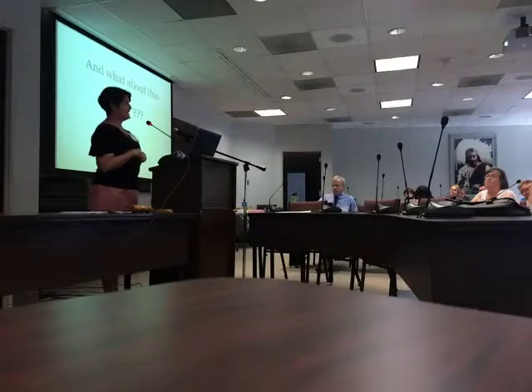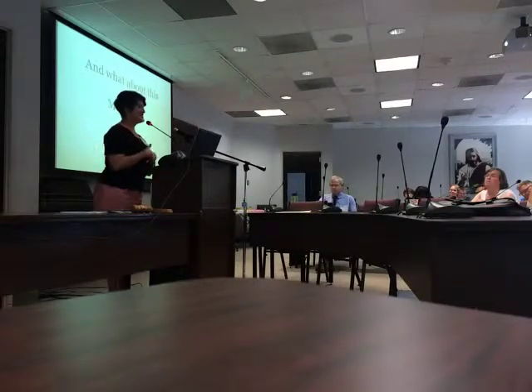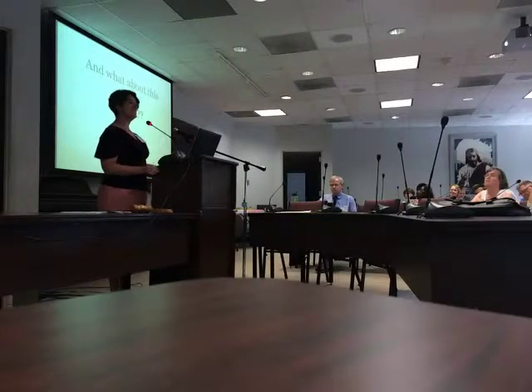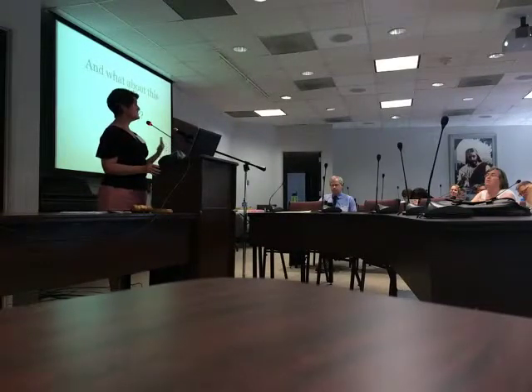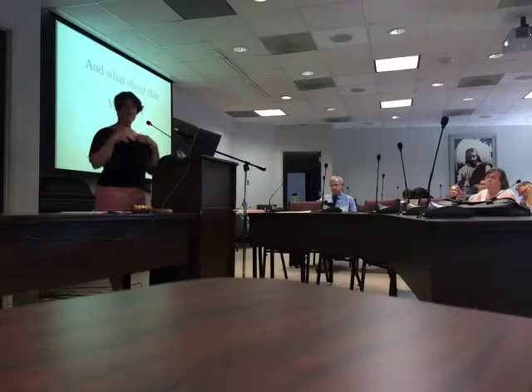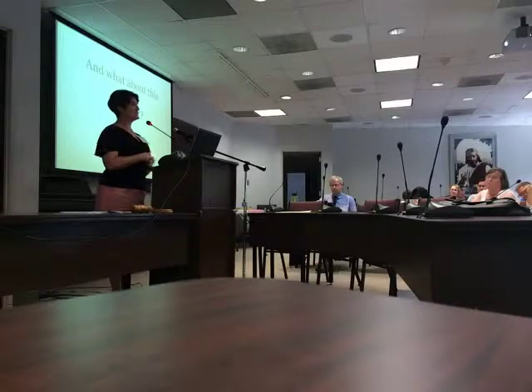Item-level description — when I was interviewing for a digital librarian position and showed them our finding aids with item-level description, she said 'you did these all wrong.' Guess who didn't get the job? She didn't. There are differences of opinion. You make judgment calls as to whether a collection is really worth complete description. I always err on the side of getting more information rather than less.